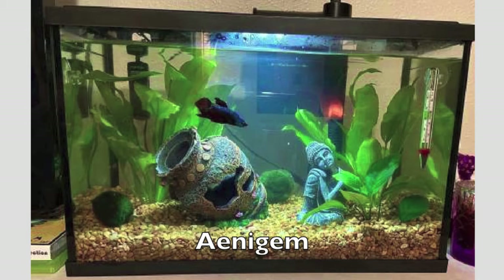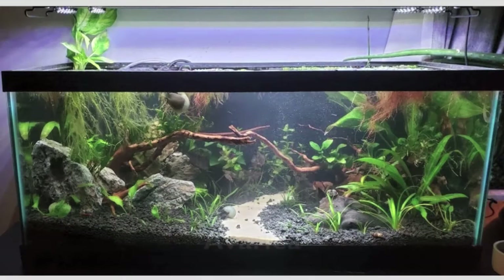Hello everyone and welcome back. In today's video I'm going to be showing you the results of my April 2021 aquarium contest. I'm showing you every aquarium that was sent to me as well as the winner.